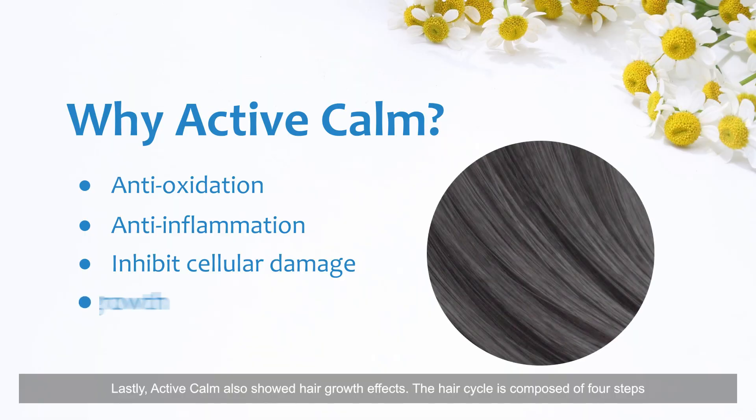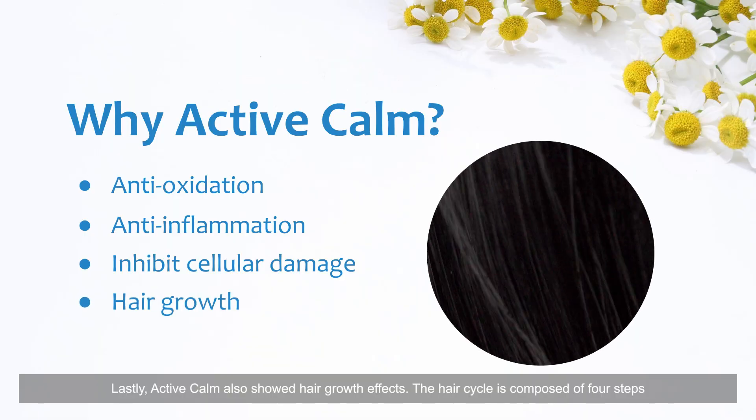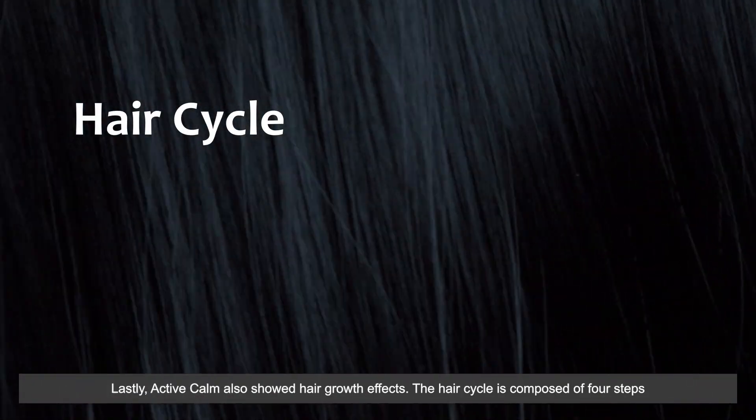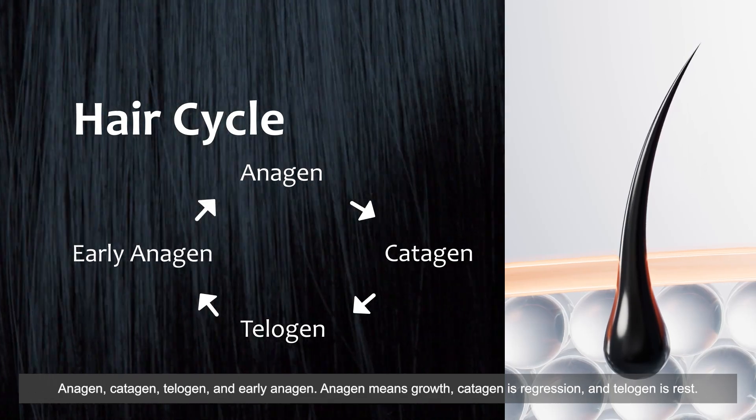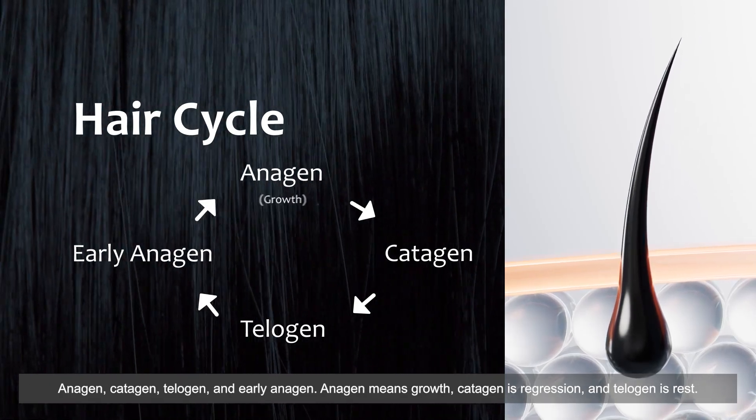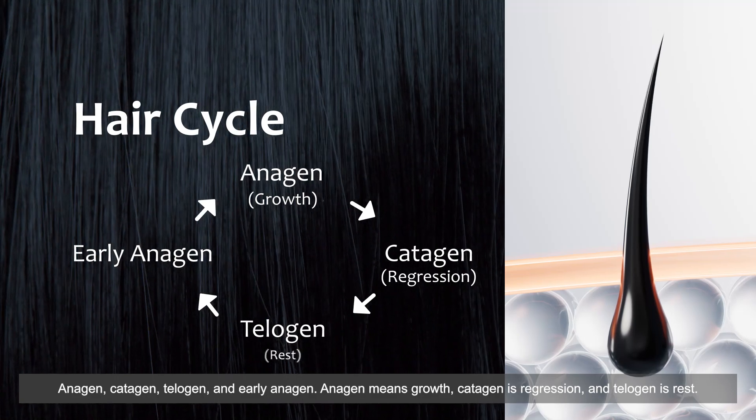Lastly, Active Calm also showed hair growth effects. The hair cycle is composed of four steps: anagen, catagen, telogen, and early anagen. Anagen means growth, catagen is regression, and telogen is rest.